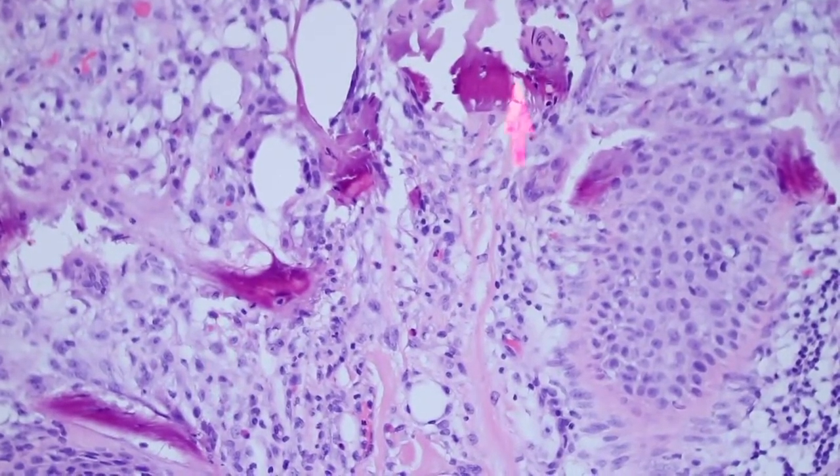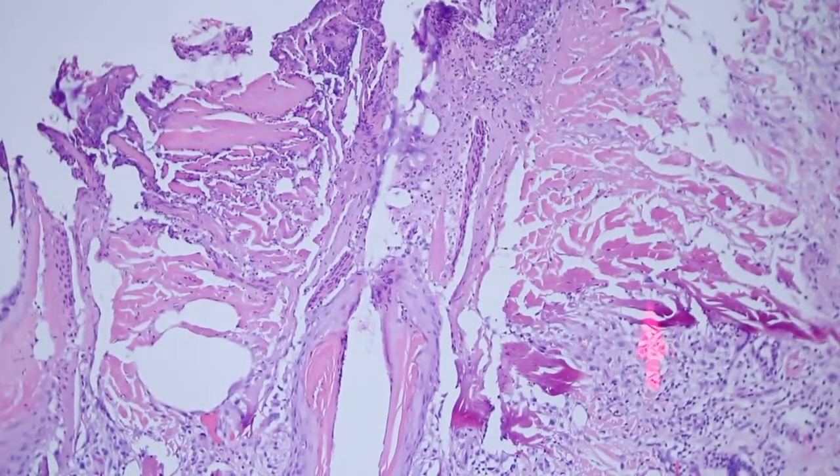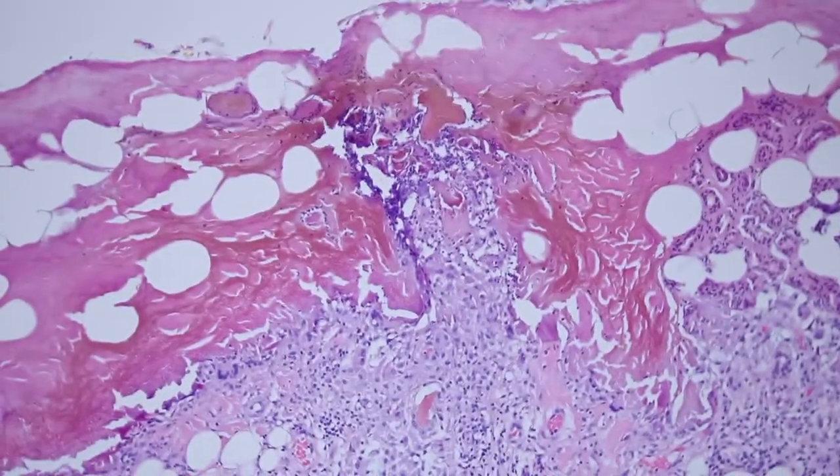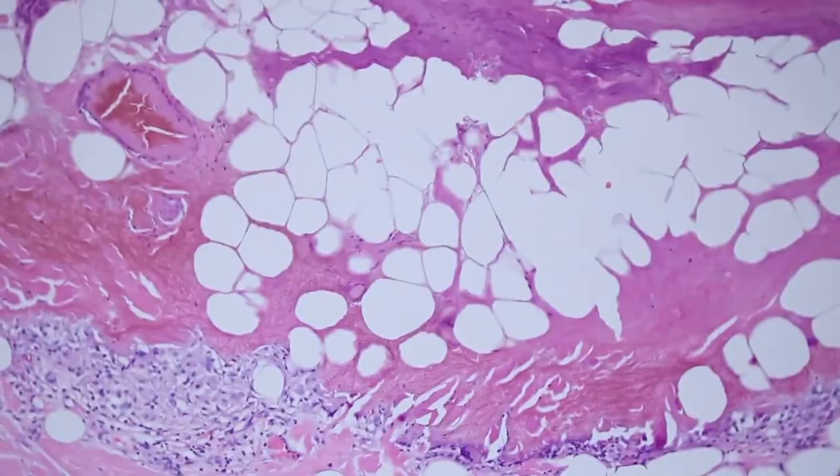Here's more of it — this kind of funny purpley pink color. And you can see that the hair follicles have been sliced right across there by the original biopsy blade, and there's this thick kind of layer of dying fat and collagen up here.